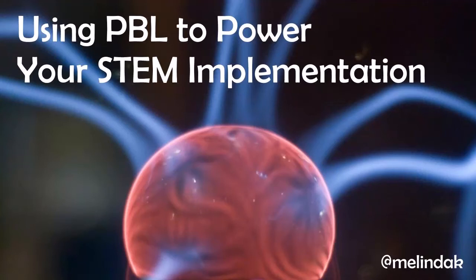Hello, my name is Melinda Kalk. For the past 20 years, I have been helping educators implement project-based learning in their classrooms. Both STEM and PBL are popular acronyms in educational technology right now, and I want to convince you to use them together.